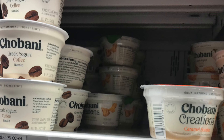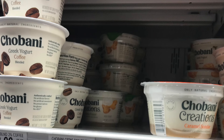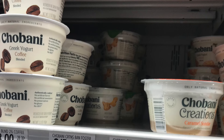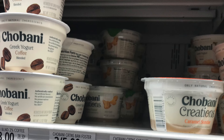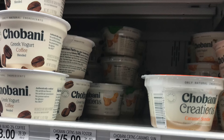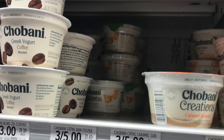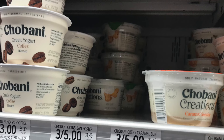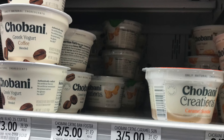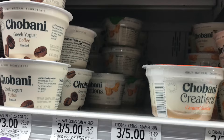I wanted to do the Chobani Creations deal — these are three for $5. They're not on sale but I got a 50-cent off two coupon from Food Lion, and my Publix takes Food Lion competitor coupons. Picking up two totals $3.32, the 50-cent coupon brings it to $2.82 at the register. Then I checked Ibotta — there's 50 cents back for buying two — leaving these at just $2.32 for two, or $1.16 each.